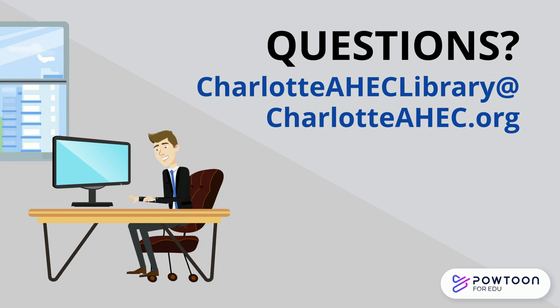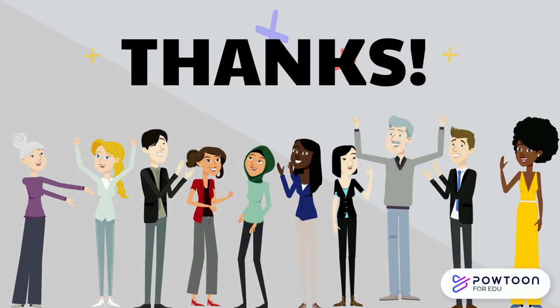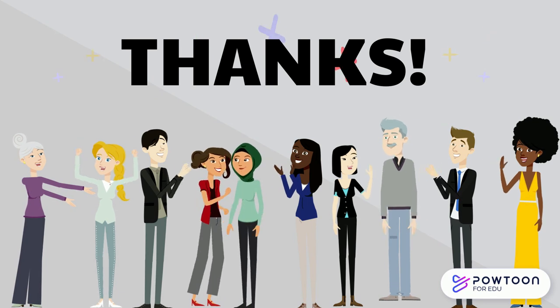Of course, there is more to keep in mind, but this should give you a quick overview of what we look for when we scan for copyright compliance. Again, if you have any questions, please contact us through our email: charlotteaheclibrary at charlotteahec.org. Thanks for watching, and good luck with your presentation!